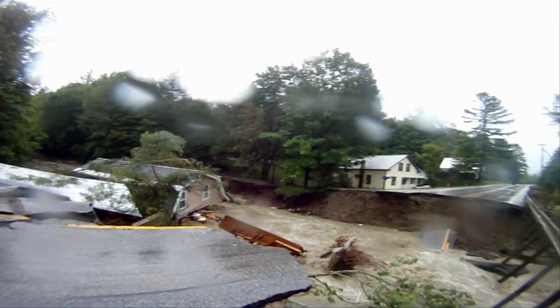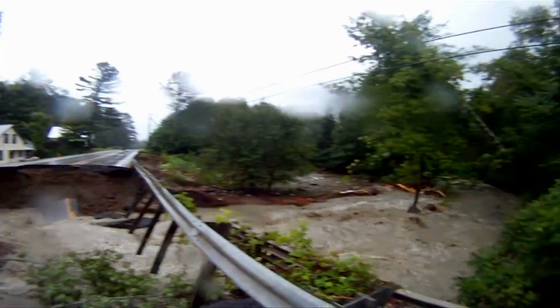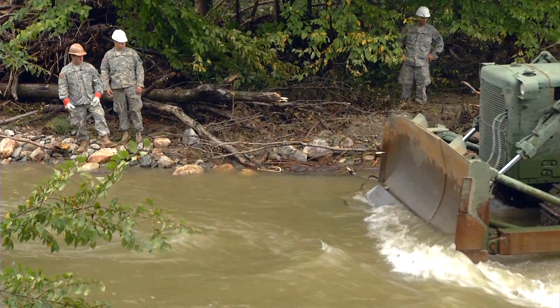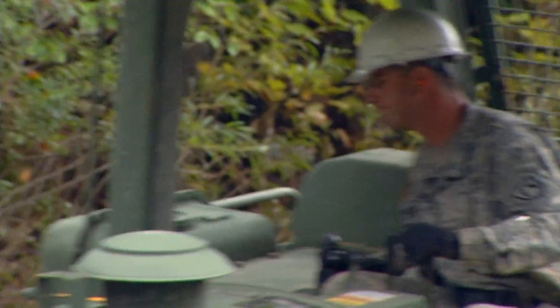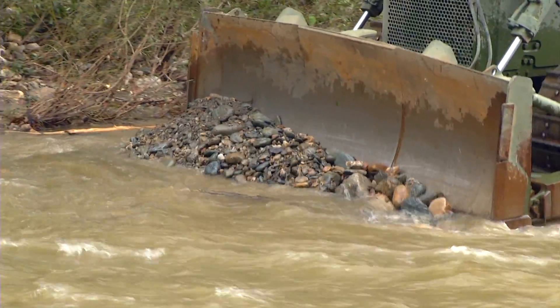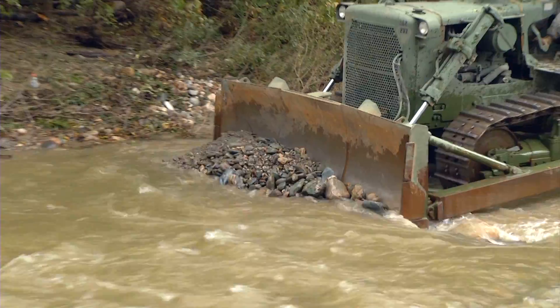In 2011, Tropical Storm Irene devastated roads across central and southern Vermont, and the repair work that followed inadvertently damaged miles of adjacent rivers and streams. As a result, a special program was developed in 2012 to help make our roads more flood resilient, while at the same time preserving and even enhancing the natural processes in our rivers.